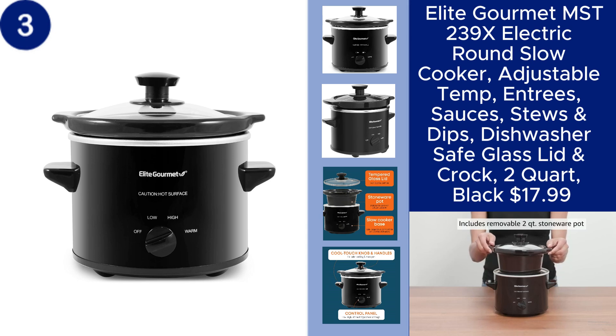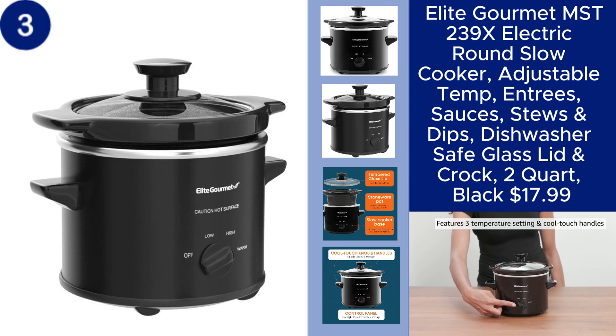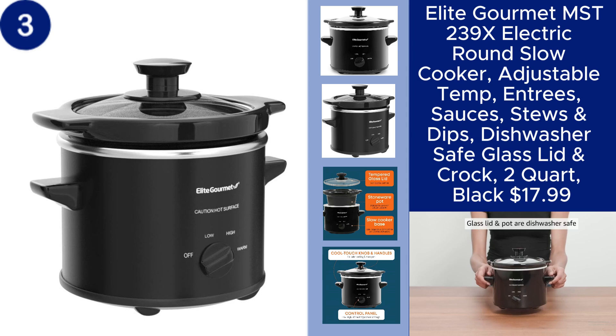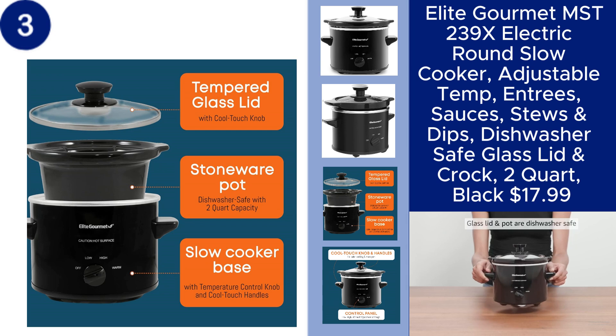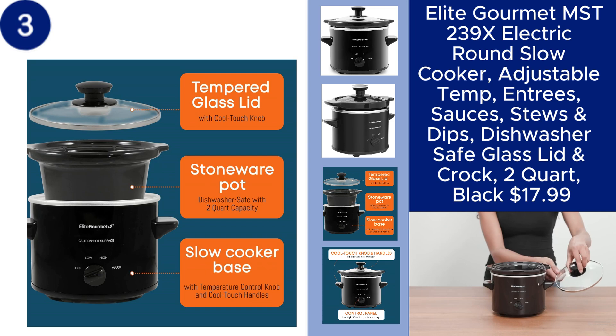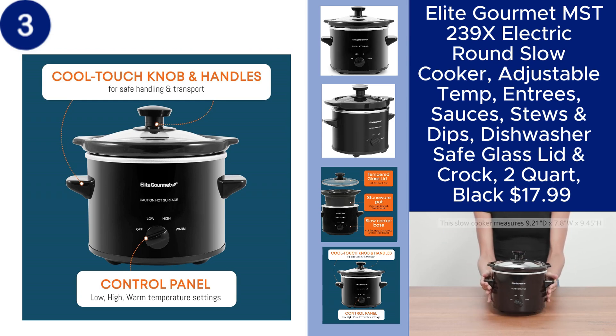The Elite Gourmet Electric Round Slow Cooker is your go-to kitchen appliance for effortless cooking. With adjustable temperature settings, it's perfect for preparing a variety of dishes like entrees, sauces, stews, and dips. The dishwasher-safe glass lid and crock make cleanup a breeze, allowing you to enjoy your meals without the hassle. Compact and efficient, this slow cooker is a practical addition to any kitchen, available for just $17.99.